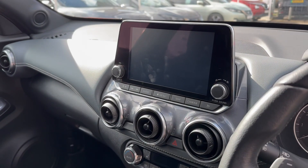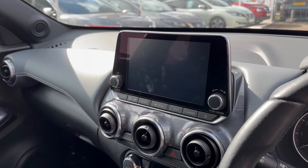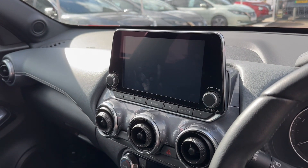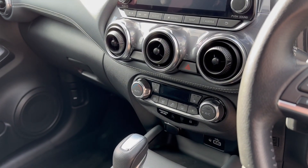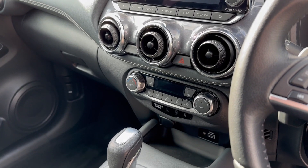Your central infotainment screen incorporates satellite navigation, DAB and FM radio. You've got Apple CarPlay and Android Auto via a cable. Digital climate control with your heated seats and heated windscreen functions.